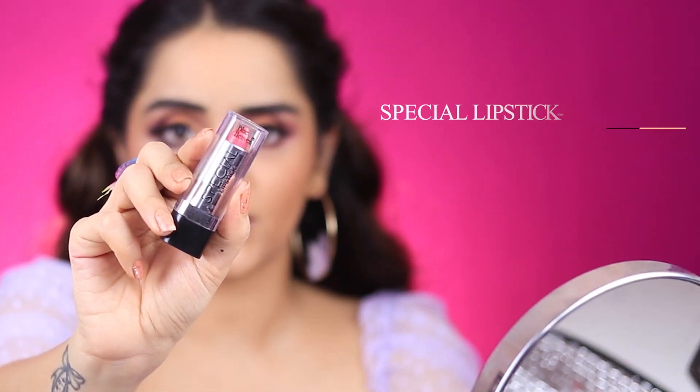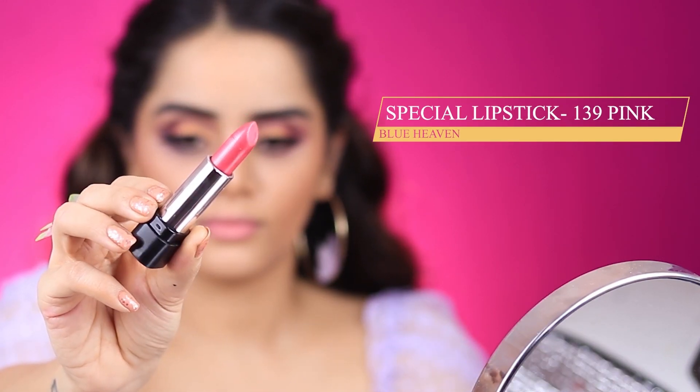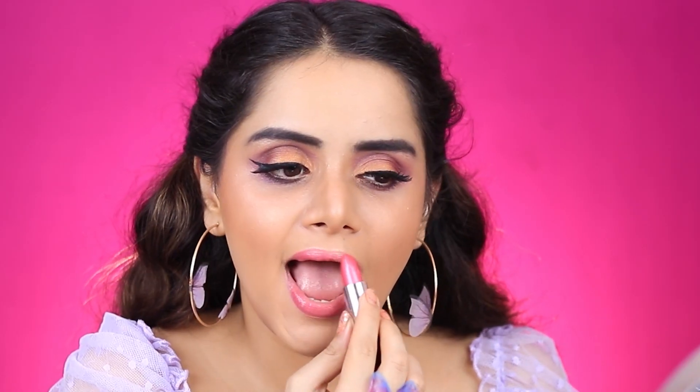Coming to the lips, I have this Blue Heaven Lipstick — it's a very pretty pink coral colour. With no pigmentation whatsoever — it's like a tinted lip balm. It's very glossy with a slight shimmer and hardly gives any pigmentation, but I really like the colour. I think it looks very nice, especially on college-going girls — it's going to be a very flattering shade. However, it smells really weird; it has this powder fragrance which I'm not very fond of, especially right underneath my nose.